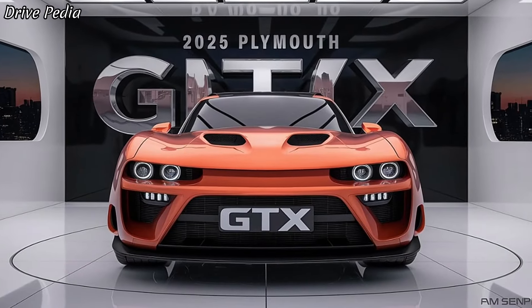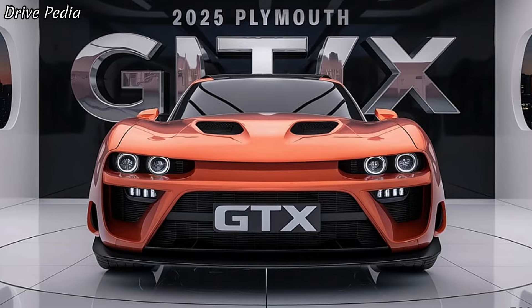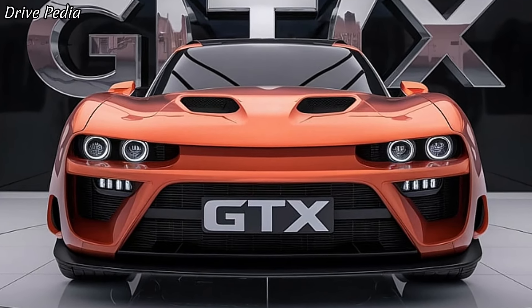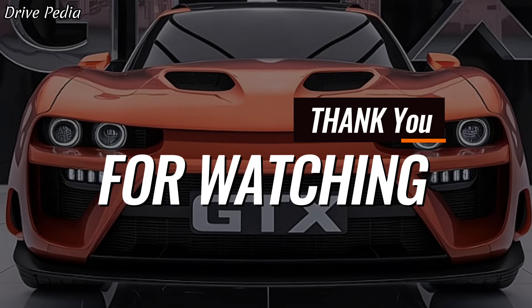Thank you for tuning in to the Drivepedia. Make sure to like, subscribe, and hit the bell icon to stay updated with all our latest content. Let us know in the comments what you think of the 2025 Plymouth GTX. Until next time, keep driving, and drive safe. Thank you for watching.